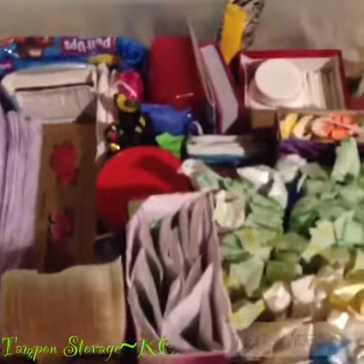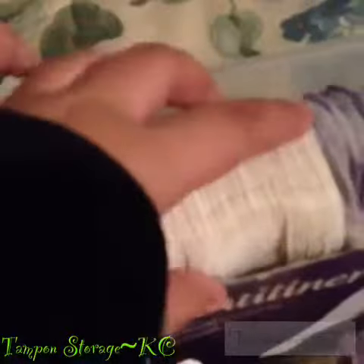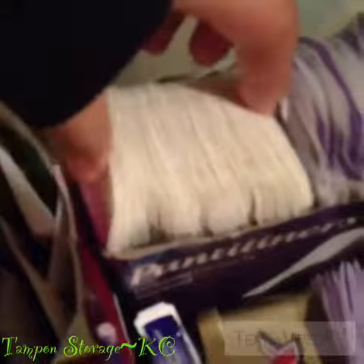Okay, so this is going to be a quick tampon, liner, and other stuff video. So let's get started. These are the Big Lots brand regular liners.